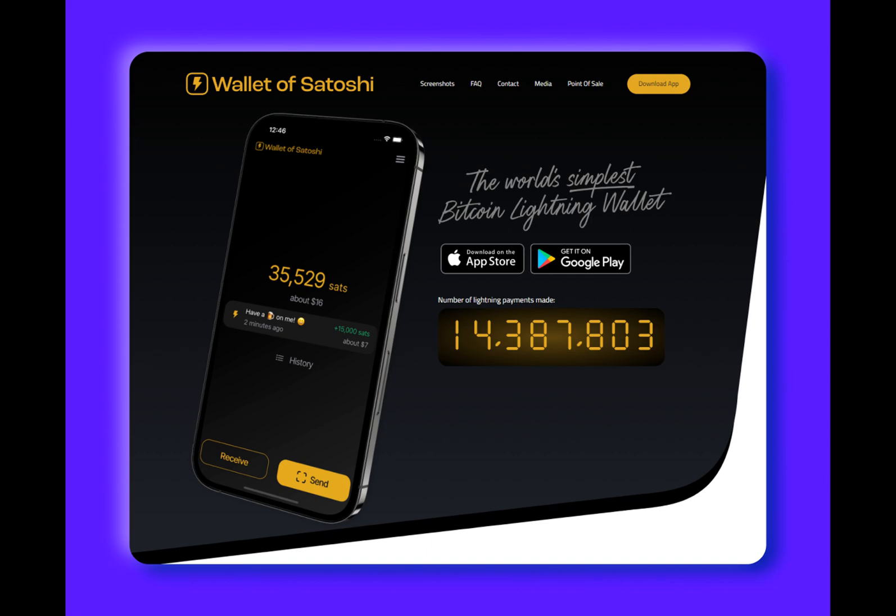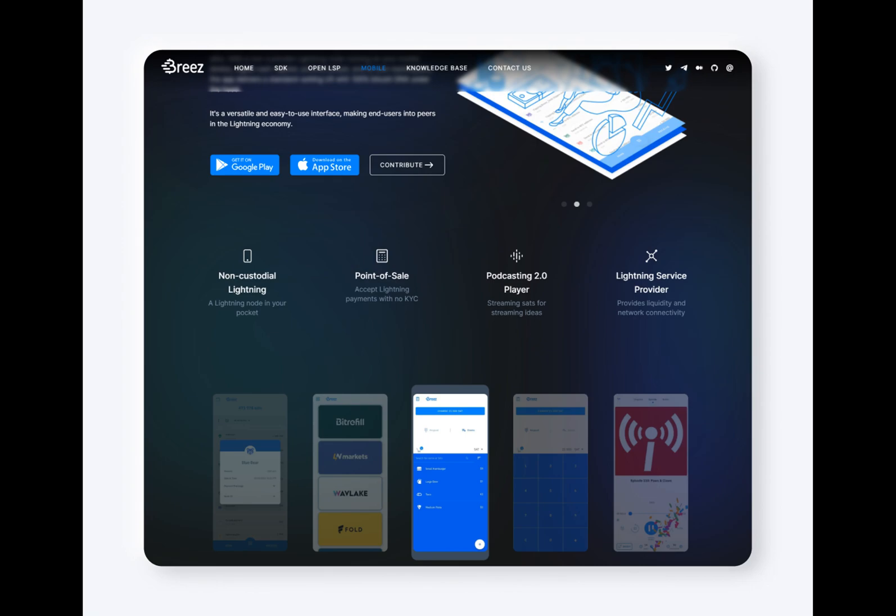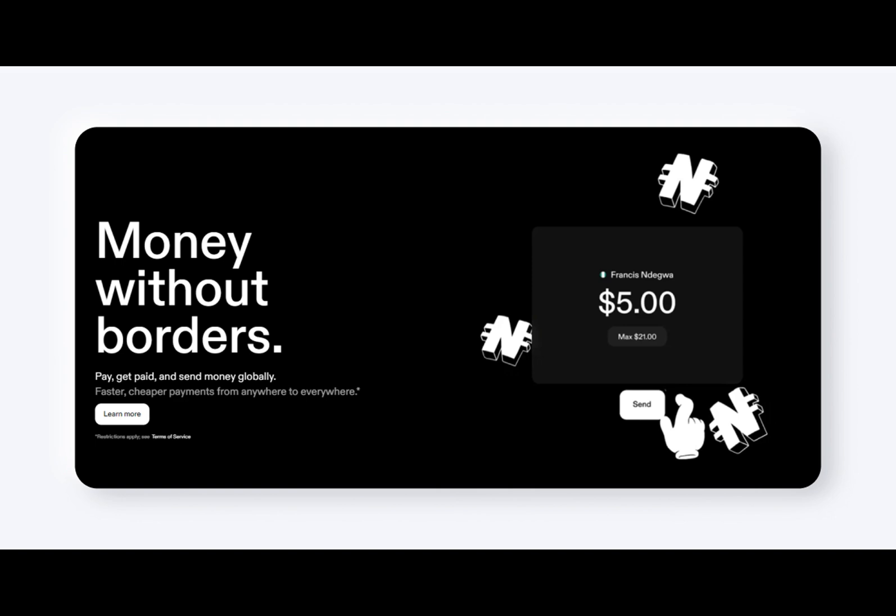However, users can mitigate these fees by setting up their own node and payment routes within the app. Blue Wallet is non-custodial and highly secure, offers multiple wallet options for portfolio management, and provides the ability to set up personal nodes and payment routes. Despite the high fees associated with using its Lightning node, Blue Wallet is a solid choice for those looking for a non-custodial mobile Bitcoin wallet for Lightning transactions with advanced features.